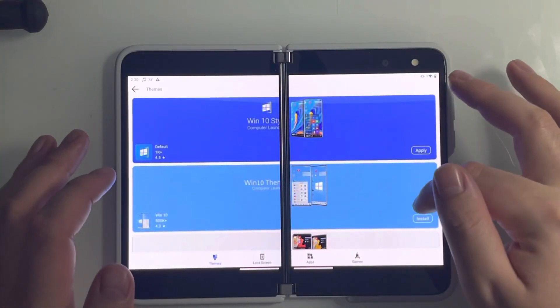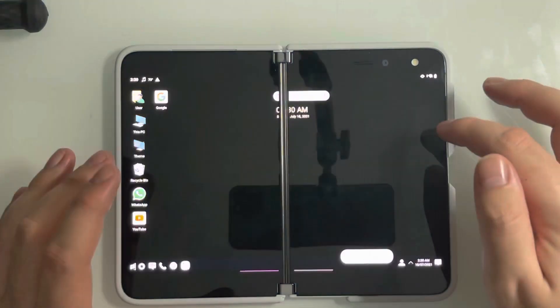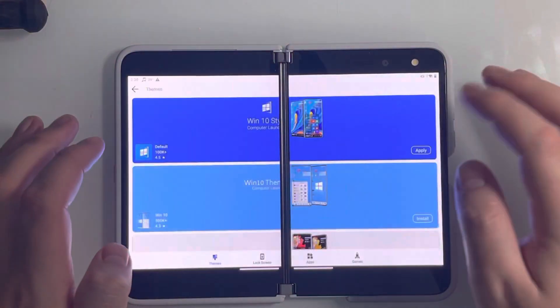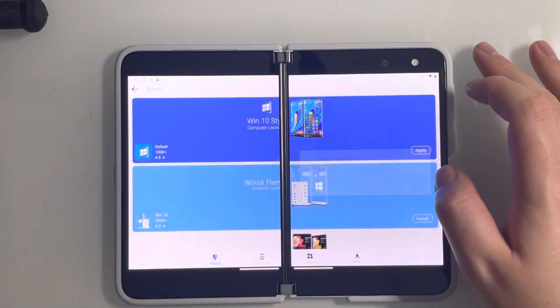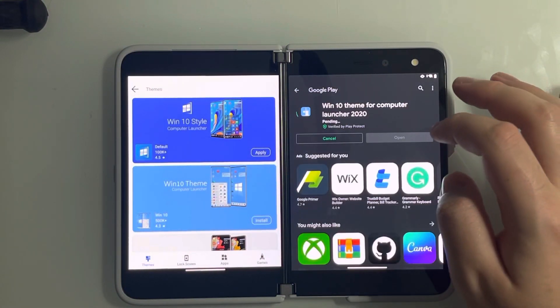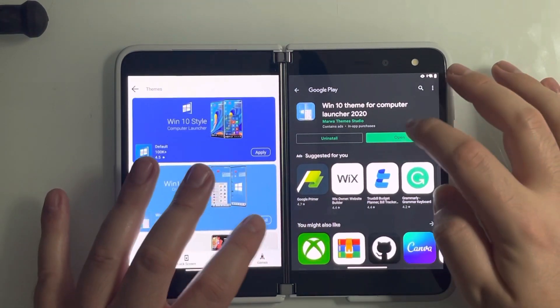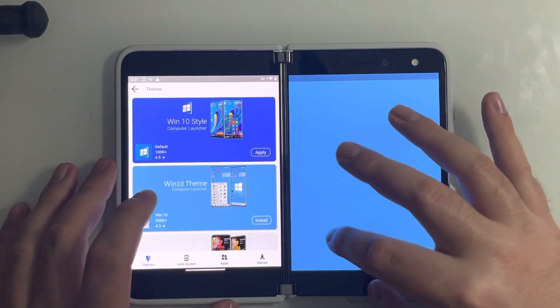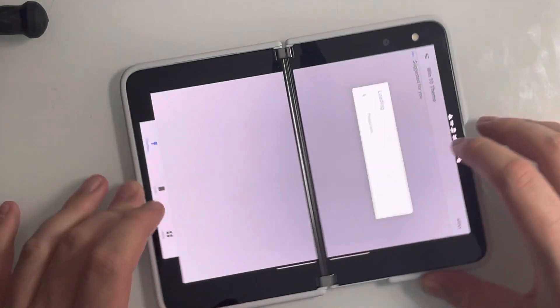I am just absolutely stunned how good this actually looks. So obviously this is the default theme right here. Let's go ahead and download another theme. I'm not sponsored in any way by this — I just really think this is a cool concept. This is interesting to me. It's the idea of running Windows 11 on this device that is actually what's interesting me. So let's open this up — this is Windows 10, another kind of clone shell of Windows 10.